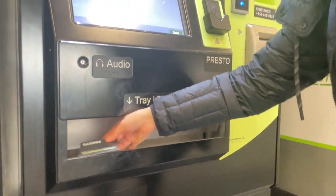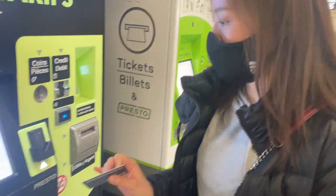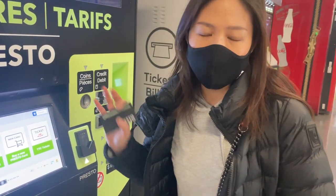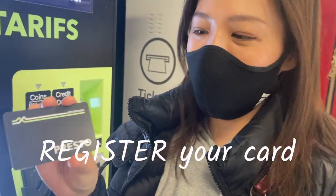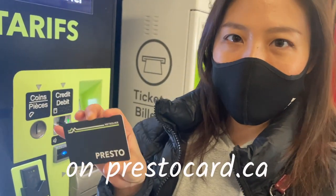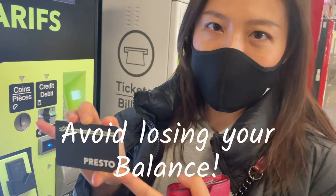And here's the Presto card! I didn't get a receipt but I think you have the option to get a receipt from the machine. Here's the new Presto card, ready to go. And it's a good idea to register it — so once you've got your new Presto card and have money on it, go ahead and register it and open an account, so in case you lose the card you don't lose your balance.